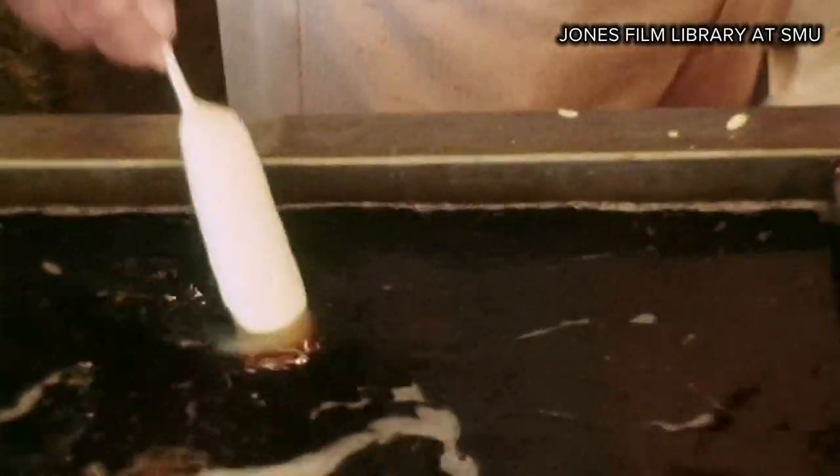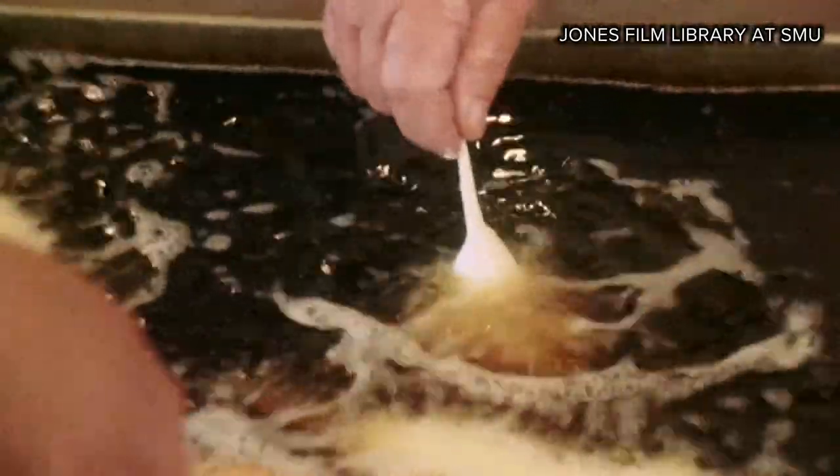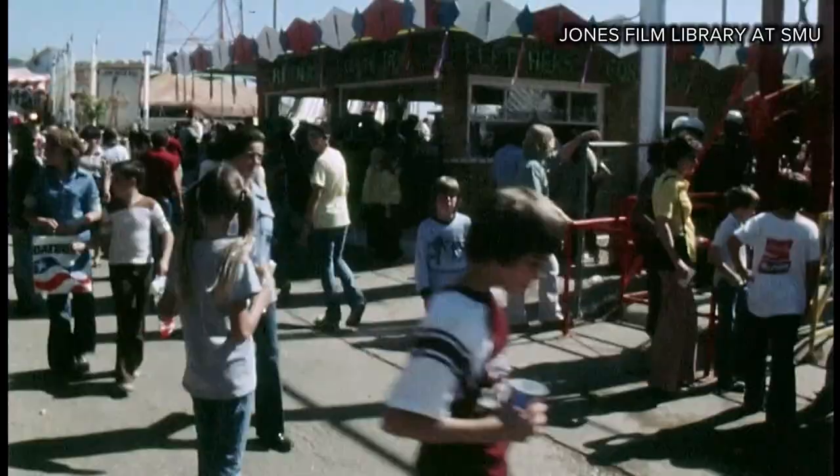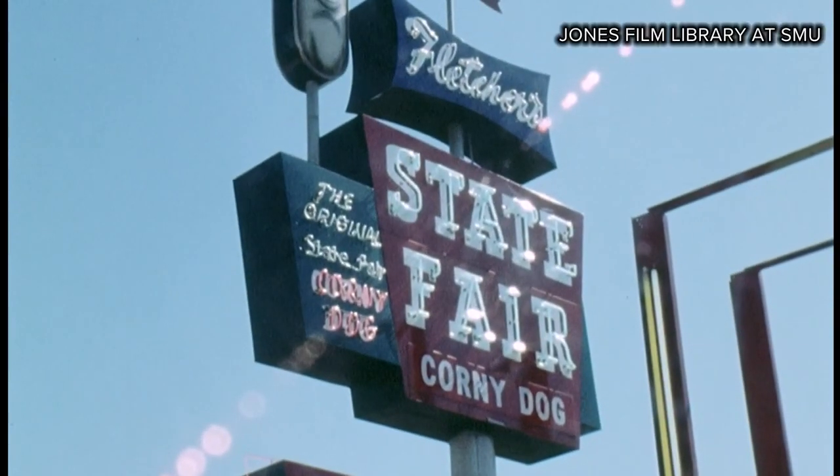The corny dog is ready to eat. We went back to 1975, and even back then, one food ruled the fair. Thirty-two years ago, Neil Fletcher opened his first corny dog stand at the State Fair of Texas. Fletcher's and the fair — a match made in fried food heaven.